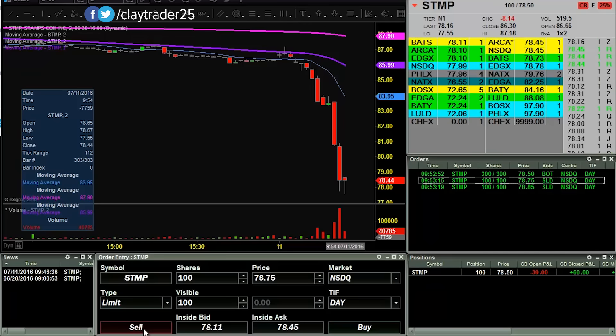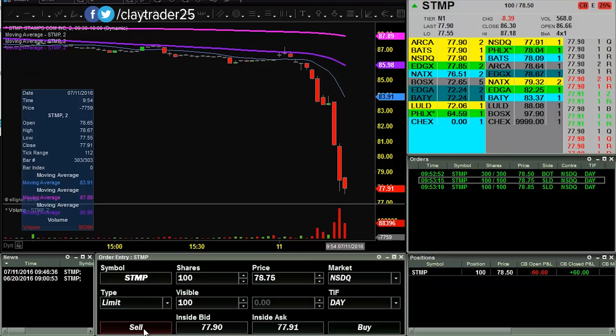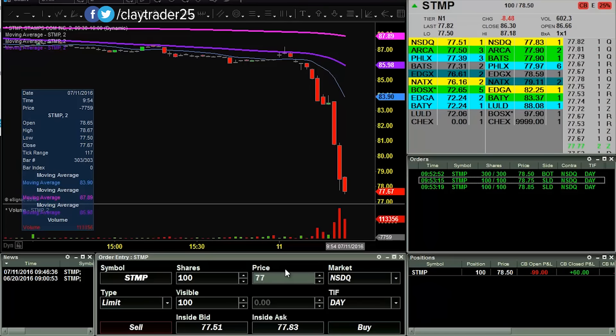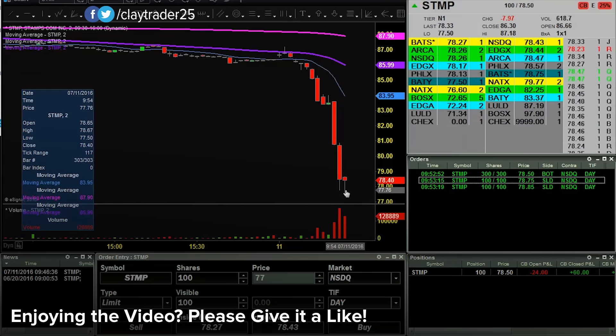Let's see if we can get some sort of bounce to the upside here. I only have 100 shares left — I've already taken a couple off at profitable areas. So I can add more and that's perfectly fine. Looking like I'll be able to do that here. And then once again it bounces back up. So it really is trying to form some sort of hammer candle, potential bottom here.